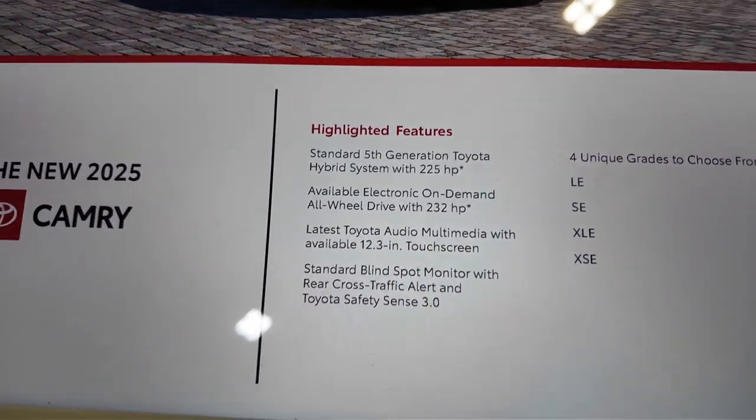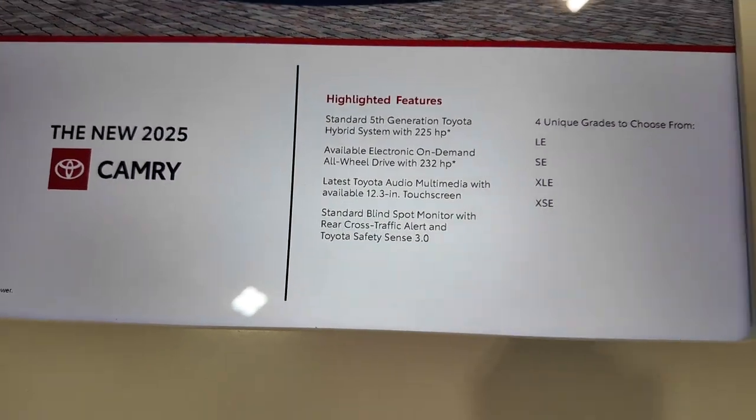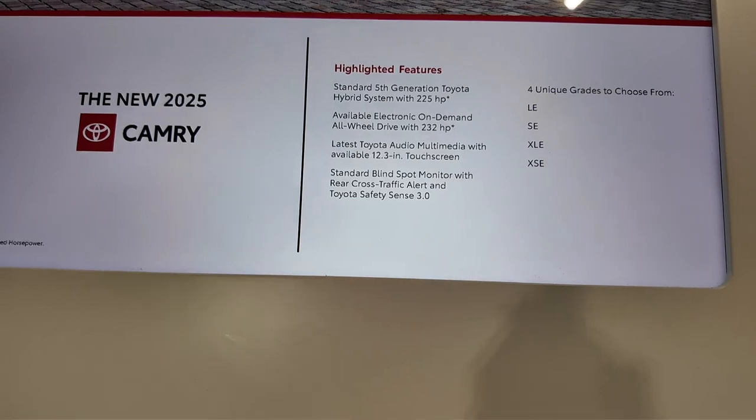The hybrid system produces 225 horsepower, and it's available with on-demand all-wheel drive at 232 horsepower.